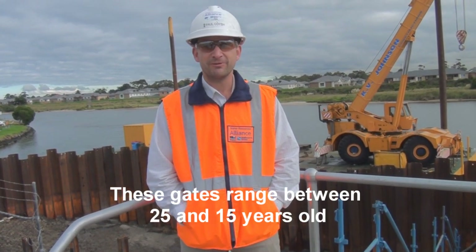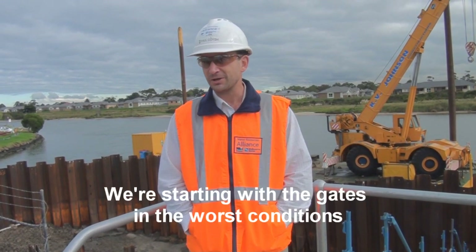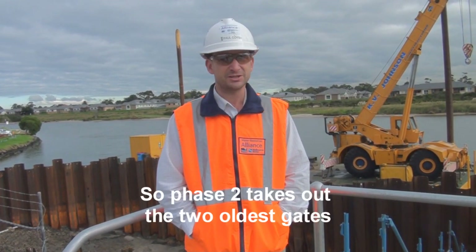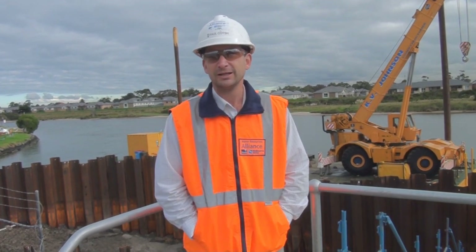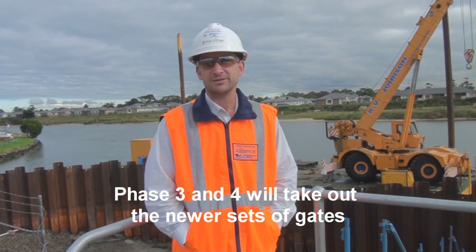These gates range between 25 and 15 years old. We're starting with the gates in the worst condition, so phase two takes out the two oldest gates. Phase three and four will take out the newer sets of gates.